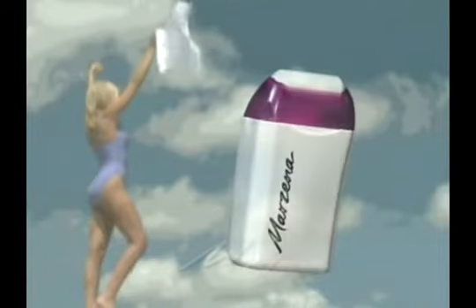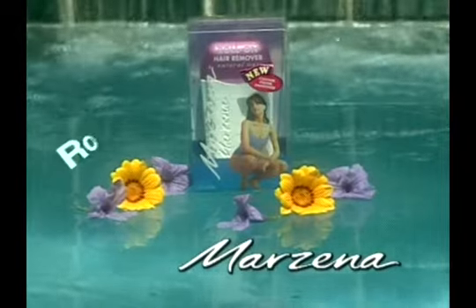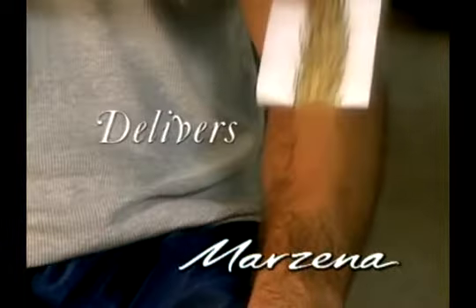Now and again a product comes along that changes your life, that gives you confidence and maybe a whole new attitude. This is Marzina Roll-On Hair Removal System, the number one selling hair remover in New Zealand. Marzina is easy to use. Marzina is quick. Marzina delivers.